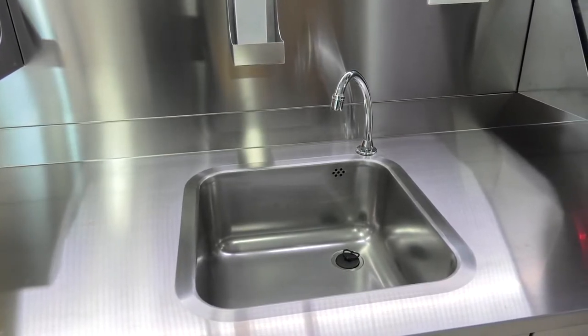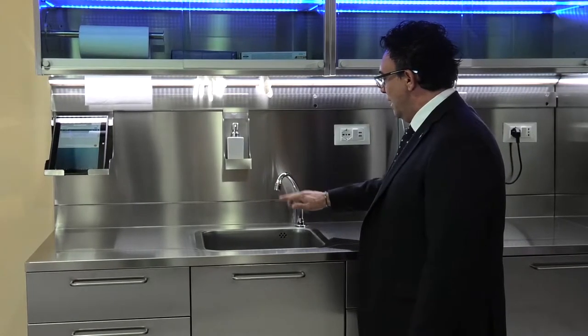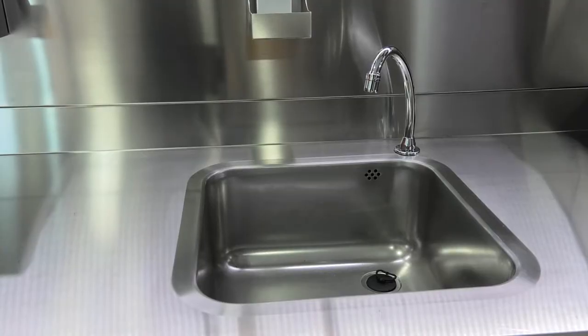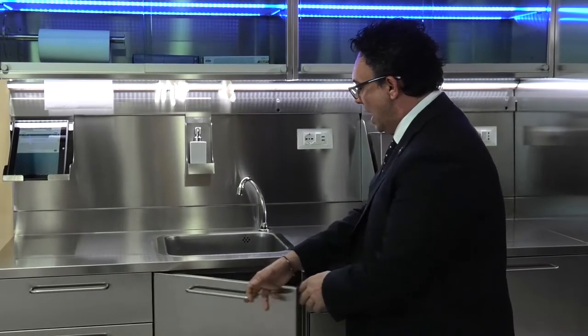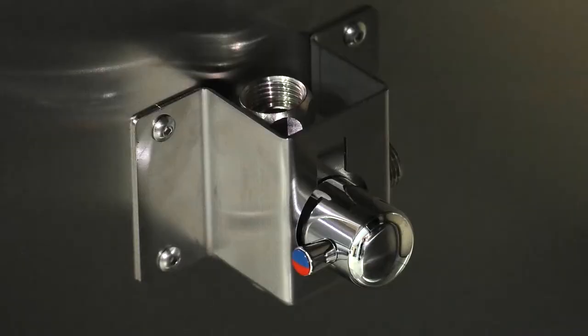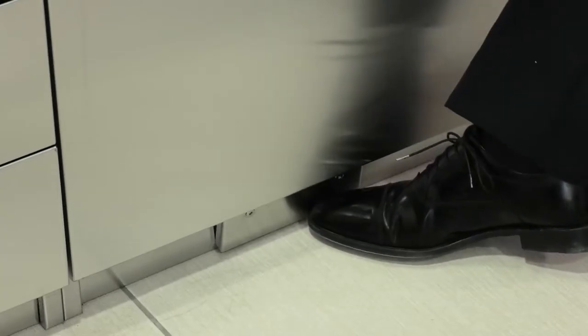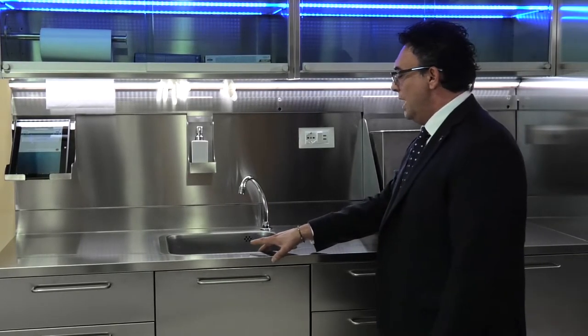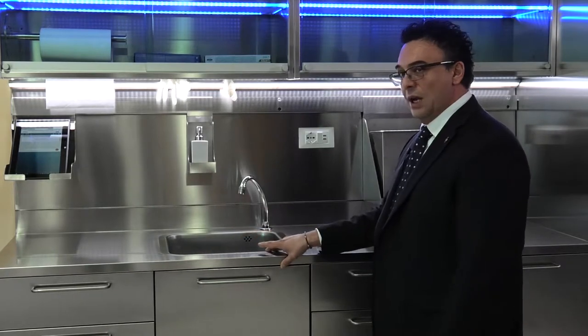An important feature is the dispenser. As you can see, there is no mixer tap, because it is difficult to sanitize. To adjust the water temperature, we have inserted a mixer tap inside the cabinet. It works via the electric pedal. In this configuration, we have added the sink piece as a second element.